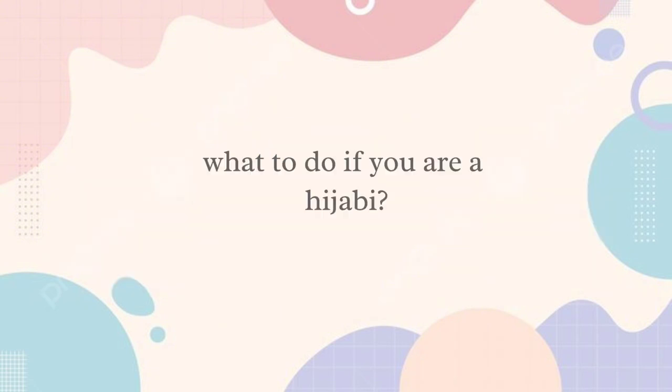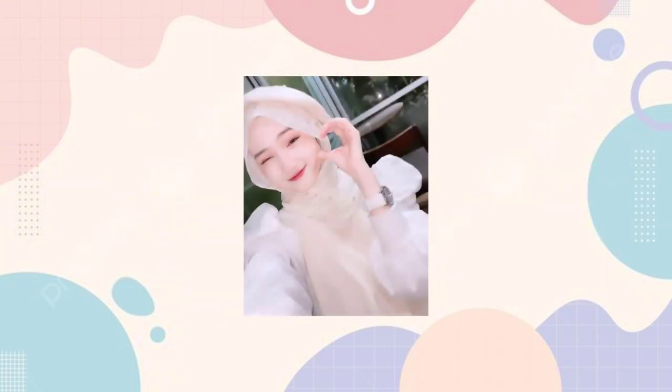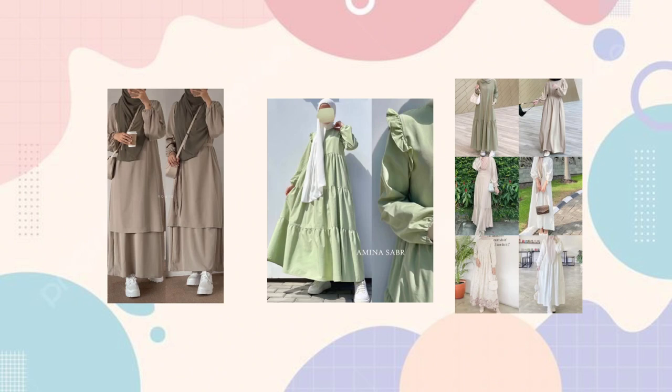What to do if you are a hijabi? If you are a hijabi, wear cute and soft colors for your eyes and match a cute contrast hijab. These are some of the best combinations for a hijabi.